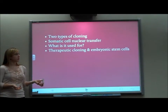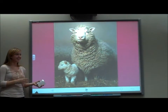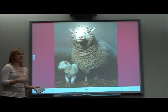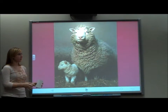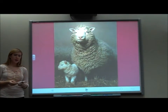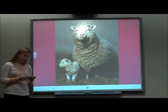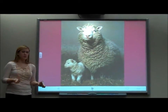They did this with Dolly the sheep. They took a blank embryo with the DNA removed, inserted the exact DNA of Dolly the sheep into it, placed it into another sheep, and that sheep's offspring was an exact clone. Therapeutic cloning can also be used in cooperation with embryonic stem cell research. When an egg becomes a blastocyst in therapeutic cloning, the embryonic material can be removed and embryonic stem cells can be grown from it. Essentially, you could clone an individual's organ for transplant.